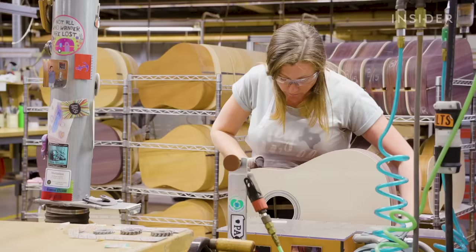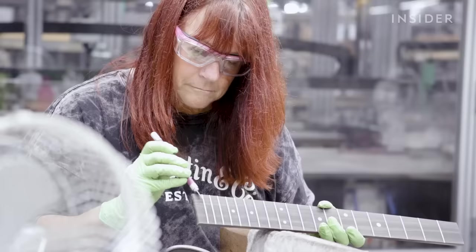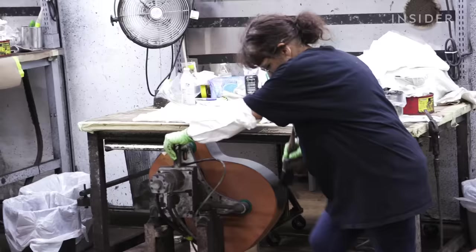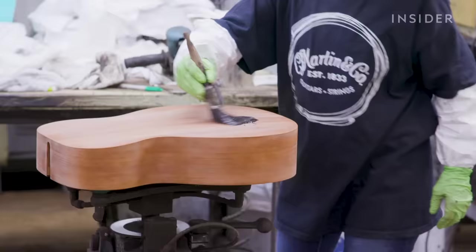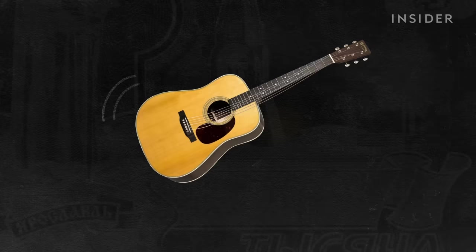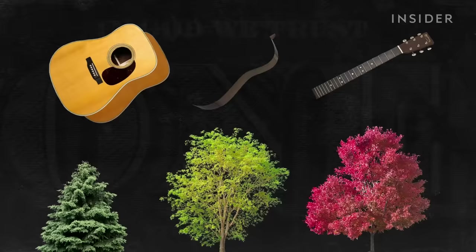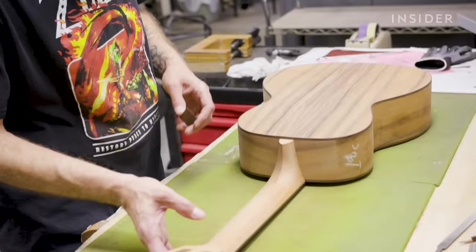Martin employs about 1,100 people across its two factories in Nazareth, Pennsylvania and Navajo, Mexico. The craftspeople in Nazareth work on the high-end models and custom designs. It all starts with selecting the right wood. Guitars and other instruments use what are called tonewoods — these have special properties that vibrate and transmit the ideal sound for musical instruments. Typically, spruce is used for the tops and bottoms, rosewood for the sides, and maple or mahogany for the neck. But Martin uses a wide variety of woods for its instruments.